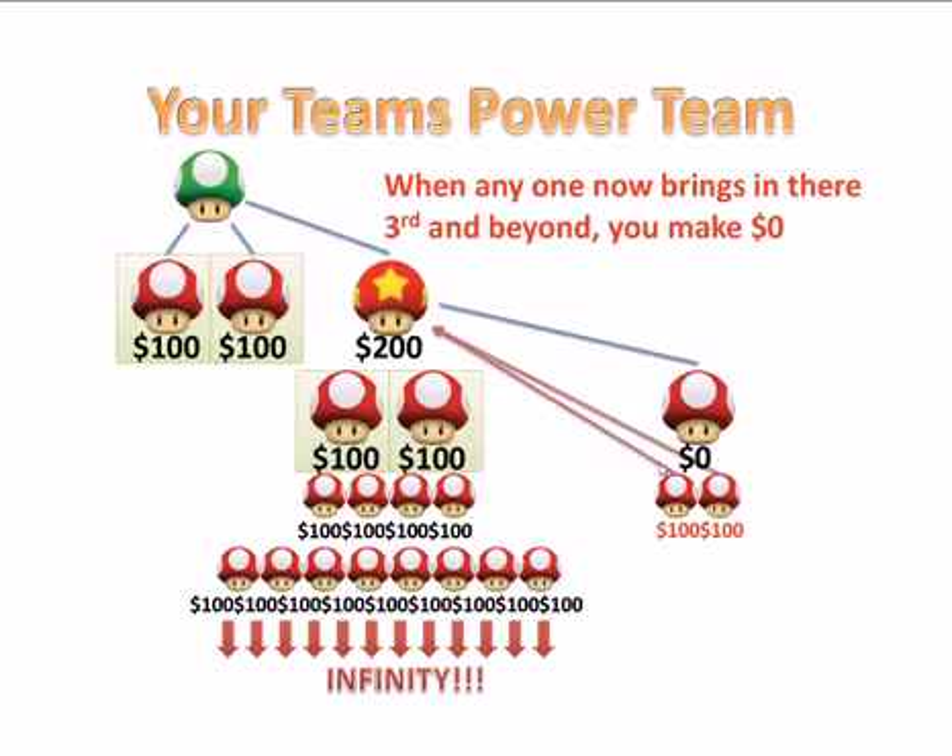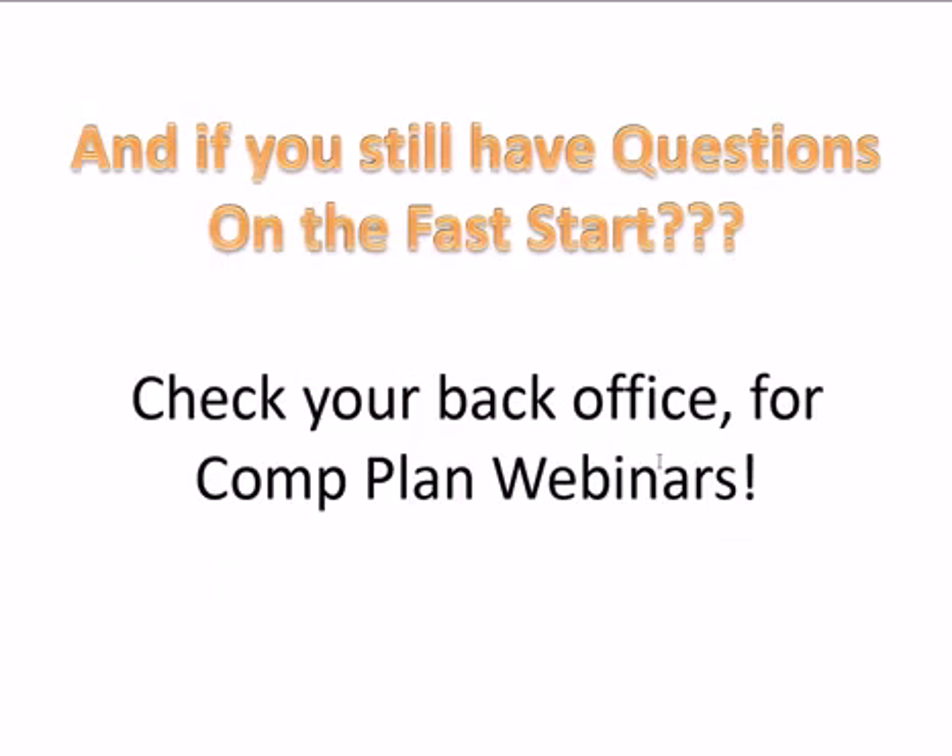I hope that kind of cleared the confusion up on exactly how the Fast Starts work. If you have any more questions, please check in your back office. Mike Marimoto does one webinar a week about just the comp plan, and he actually opens it up for questions. Please check your back office and look for those webinars. I hope this helped explain to everybody how the Fast Starts work and you can see how powerful this compensation plan is. Thank you very much. I hope everybody has a wonderful and blessed day, and I'll see you at the top.